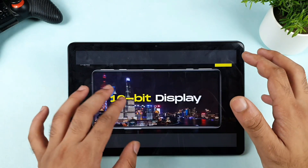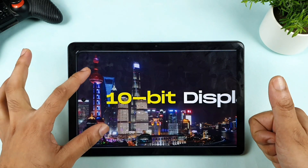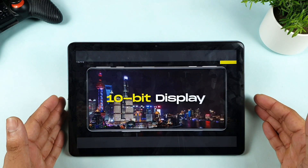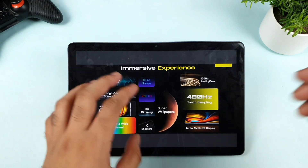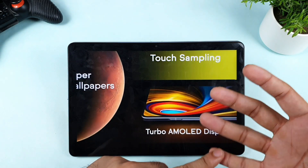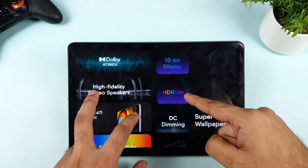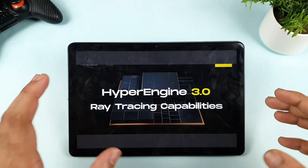There's also a 10-bit color panel, which is really great to see for this price. Display is another major advantage for this phone. They call this a Turbo AMOLED display — we've seen Super AMOLED and Fluid AMOLED before, but they are using their own term. It also supports HDR10+ and DC dimming, and everything about the display is fantastic in the POCO F3 GT.